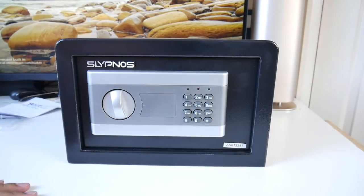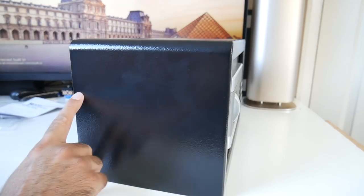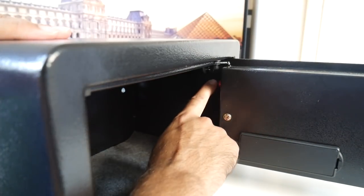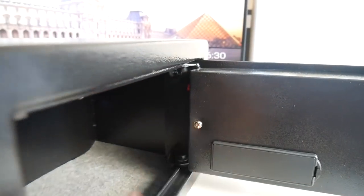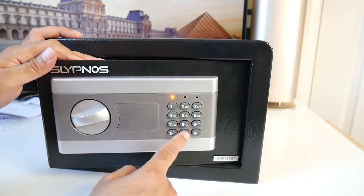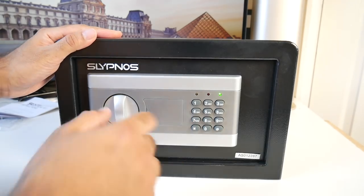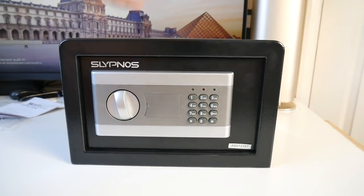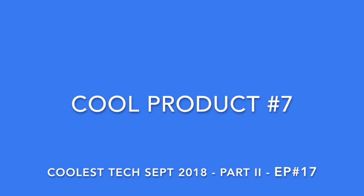The safe dimensions are 31cm wide, 20cm tall, and 20cm deep, weighing 4.5kg. Inside on the right is a reset button — press it, a yellow light turns on, and you enter your new code followed by hash. For example: 0000# sets the new code. Lock it, then enter 0000# to open — very easy to reprogram. Everyone needs one of these to keep documents, money, and belongings safe. That's the Selectnos electronic digital safe box.